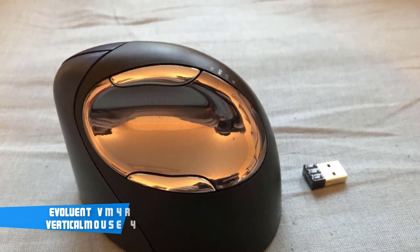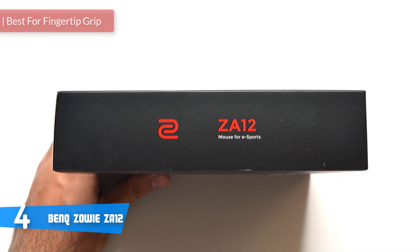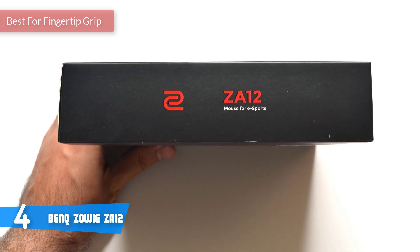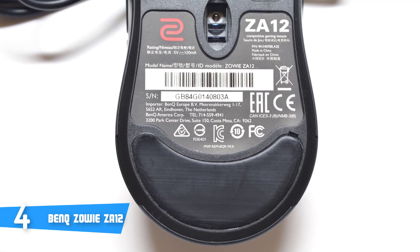At number 4 today, it's the BenQ Zowie ZA12. The BenQ Zowie ZA12 is a comfortable mouse for both left and right-handed users, with full control over your movements. It's not a coincidence that it's rated as one of the best mice for people with claw grips. There's plenty to like about this device, so let's get into it.